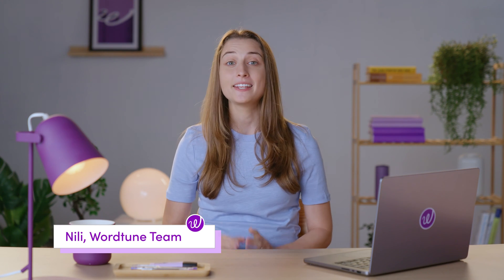Hi everyone, I'm Nealey from WordToon, and in this video I'm going to show you a new AI tool that will help you be more productive.